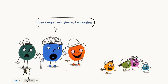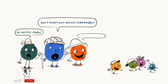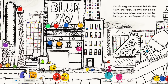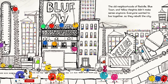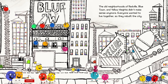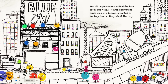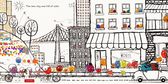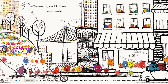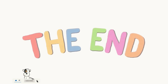'Don't forget your glasses, Lavender.' And they mixed and mixed and mixed. The new city was full of color — it wasn't perfect, but it was home. The end.